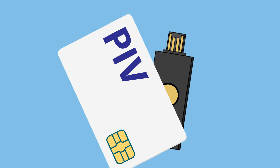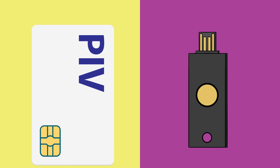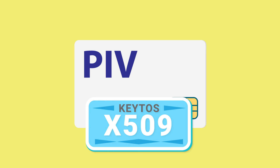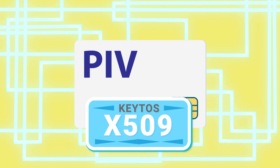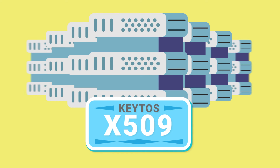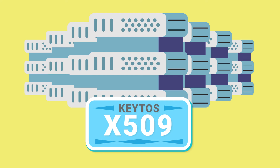Now, even though FIDO2 and smart card authentication are both unphishable, they're not twins. The grandparent of passwordless authentication, smart cards, use X.509 certificates. It's incredibly secure, but also incredibly complex. In the past, setups with more than 10 servers were required for a simple smart card solution. You heard that right — over 10 servers.